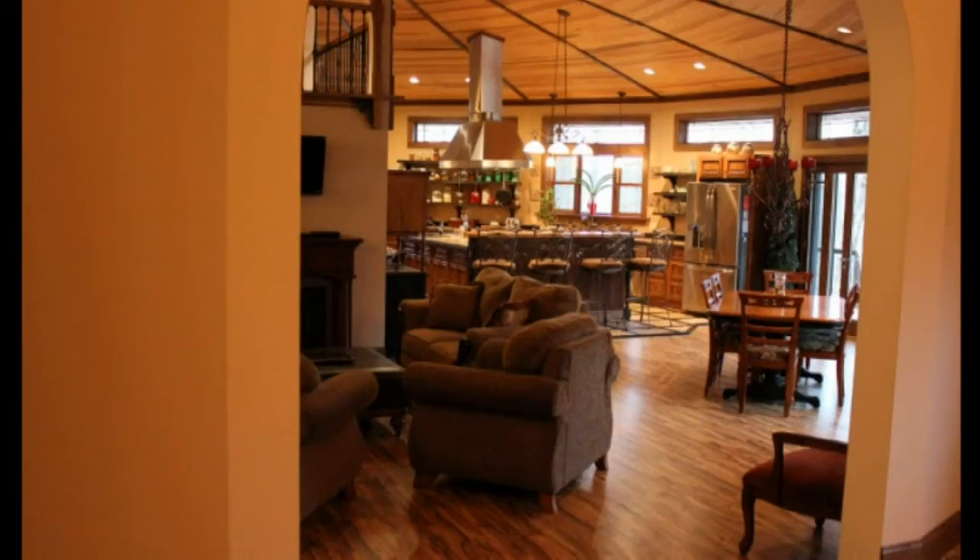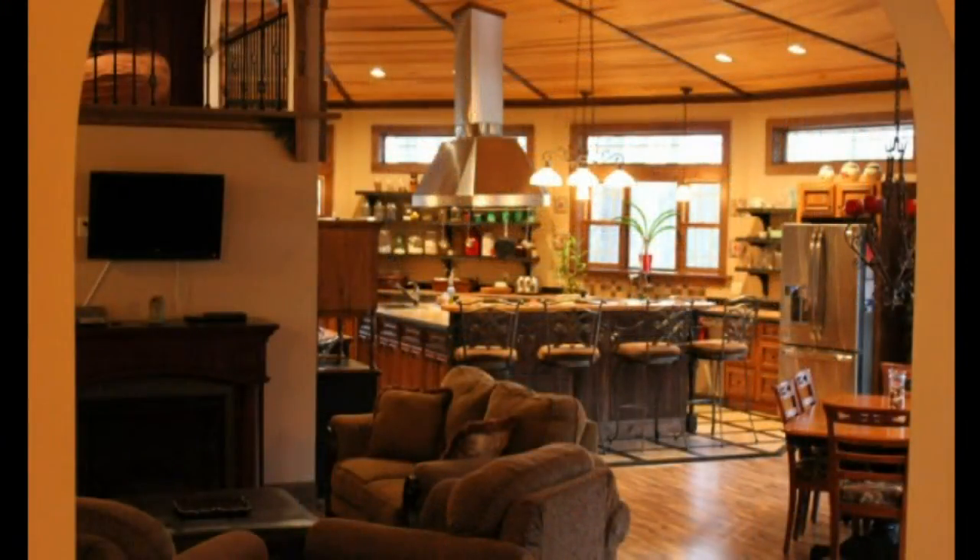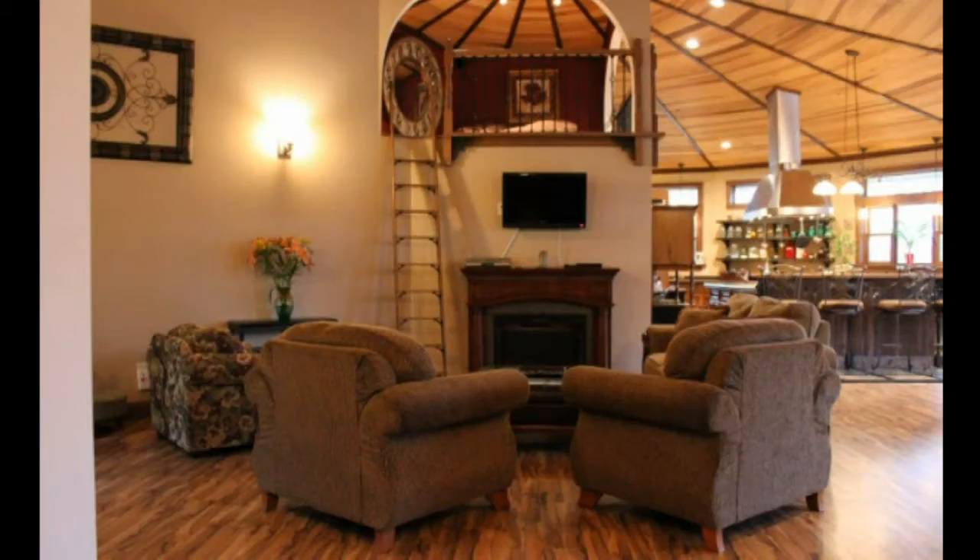The light-filled interior offers an open plan with great room and dining area, with vaulted tongue-and-groove hardwood ceiling and Italian walnut laminate wood floor. The great room features an electric fireplace and a 100-square-foot loft area above.